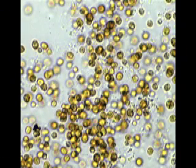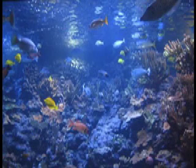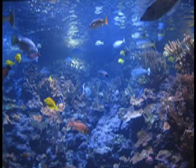The zooxanthellae, as shown here, provide nutrients to the coral through photosynthesis, and so play an important part in coral reef ecology. The excess nutrients from the zooxanthellae, along with the rock-like structure of the coral, create a suitable environment for many different types of organisms, supporting about a quarter of all marine life as a whole.